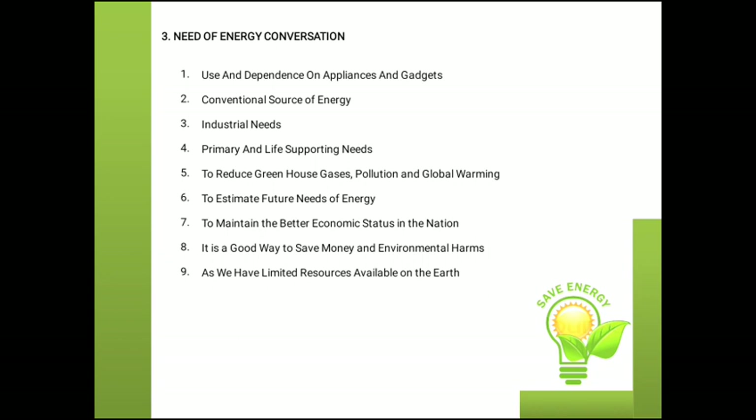Why is there a need for conservation of energy? First, use and dependence on appliances and gadgets — we are very much dependent on electronic gadgets or electronic appliances. Conventional energy sources, industrial needs, primary and life-supporting needs, to reduce greenhouse gases, pollution and global warming, to estimate future energy needs, and to maintain better economic status in the nation. It is a good way to save money and reduce environmental harm, as we have limited resources available on earth for energy production.